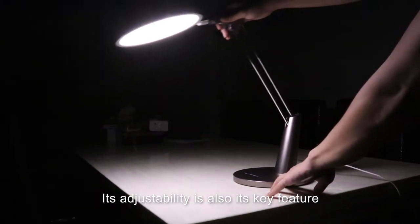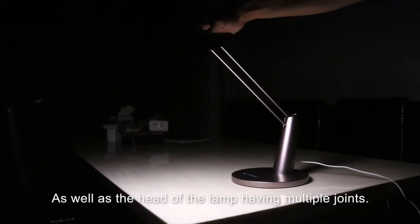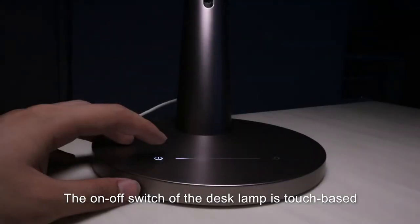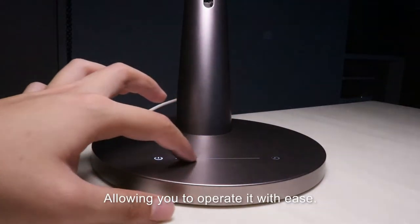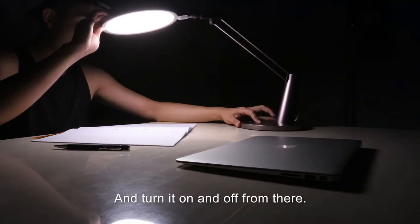Its adjustability is also a key feature, with a sturdy and yet easy to manoeuvre stand, as well as the head of the lamp having multiple joints, allowing it to be flexible in terms of the placement of the light source. The on/off switch of the desk lamp is touch-based and has an almost instantaneous response, allowing you to operate it with ease. And what's more, you can even link it to your smartphone and turn it on and off from there.